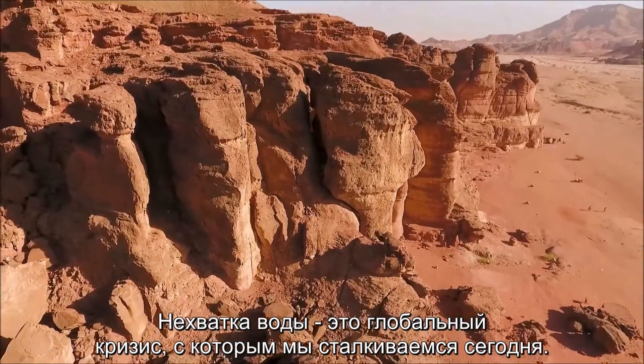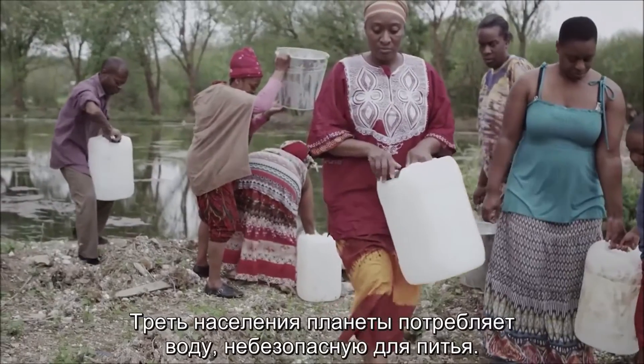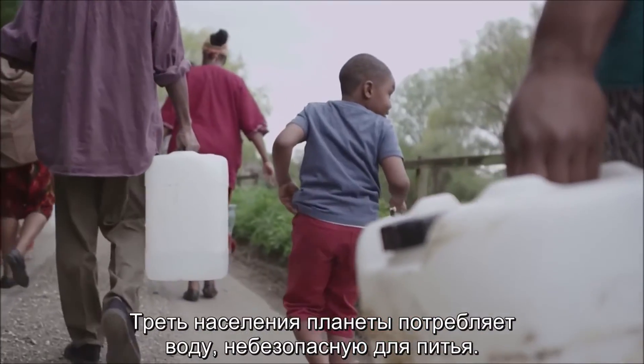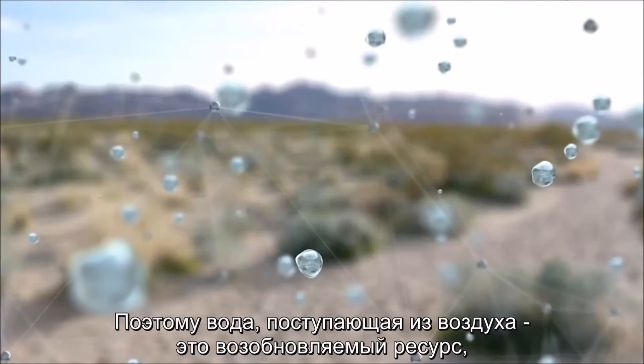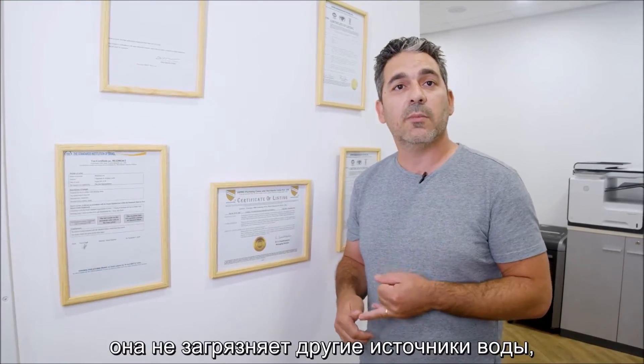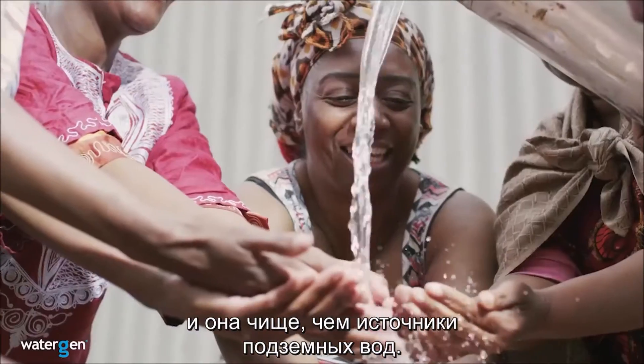Water scarcity is a problem happening today in the world, and this problem is going to change in the coming years. Water that comes from the air is new water — clean water that is more important than any other water source we currently use.